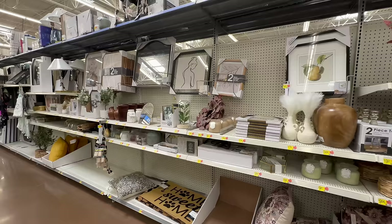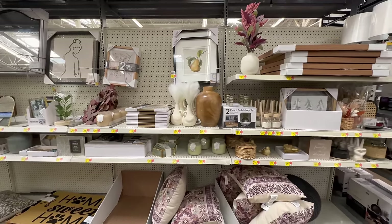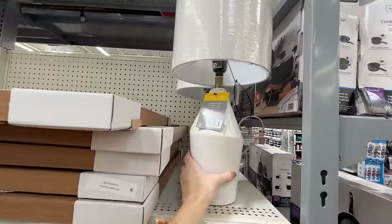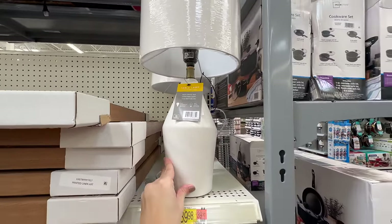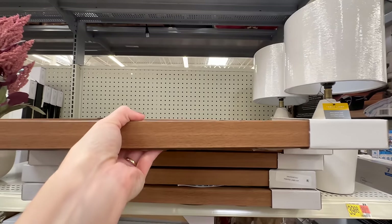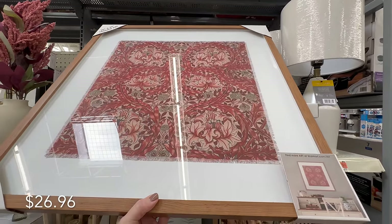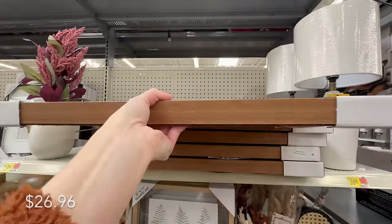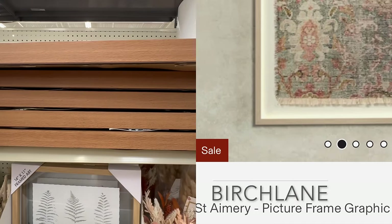It looks like Tuscan is new again — this collection features a rustic artistic style reminiscent of Italy's countryside. Starting out, we have this modern white ceramic table lamp, 19 inches, for just under $40. This next wall art is made to impress — it features an exquisite William Morris pattern tapestry, framed and beautifully matted. Similar ones sold at high-end stores are priced hundreds more.